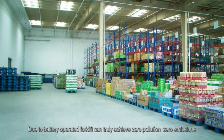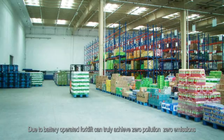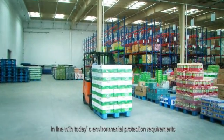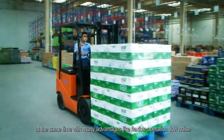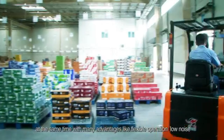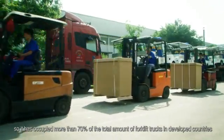Battery-operated forklifts can truly achieve zero pollution and zero emissions, in line with today's environmental protection requirements. At the same time, they offer many advantages like flexible operation, low noise, and drivability that can be set according to different requirements.